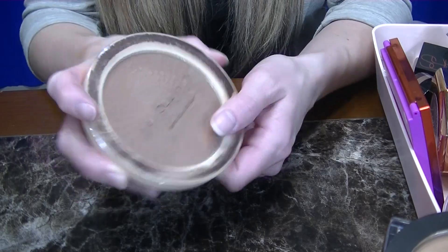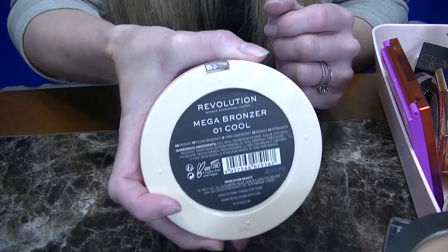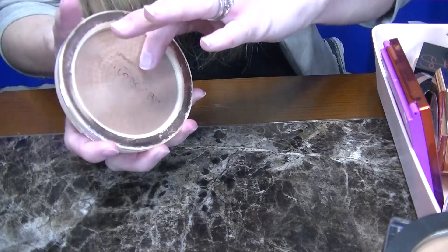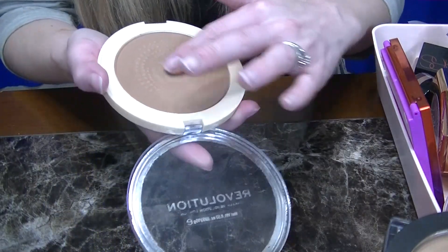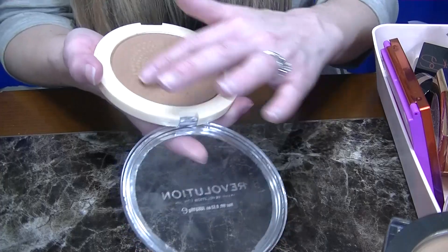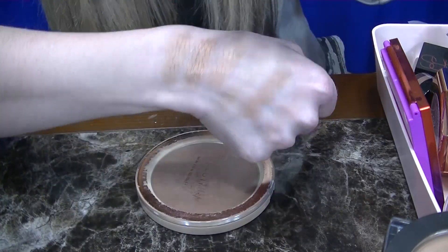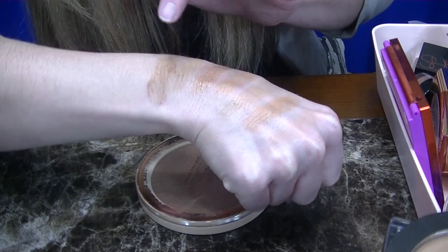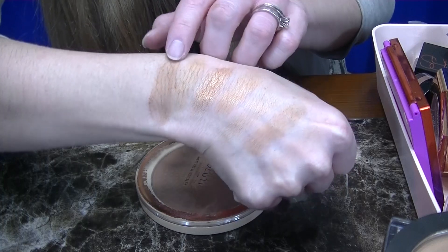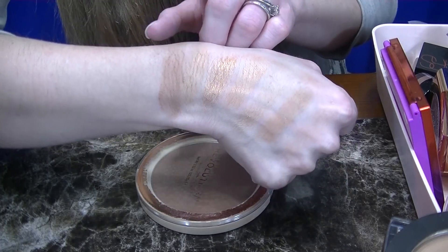Next up I have a Revolution Bronzer in the shade 01 Cool. These are the matte mega bronzers and this one is pretty old, so I'll probably end up tossing this one. It is definitely a nice cool matte shade, however it expired so I'm going to be throwing this one in the trash.